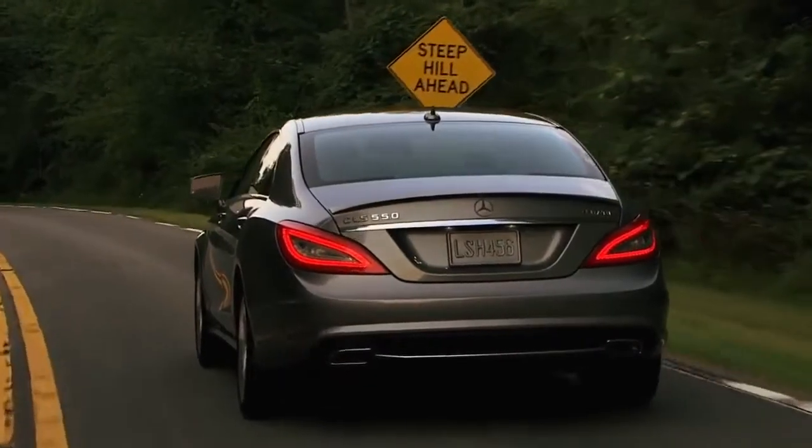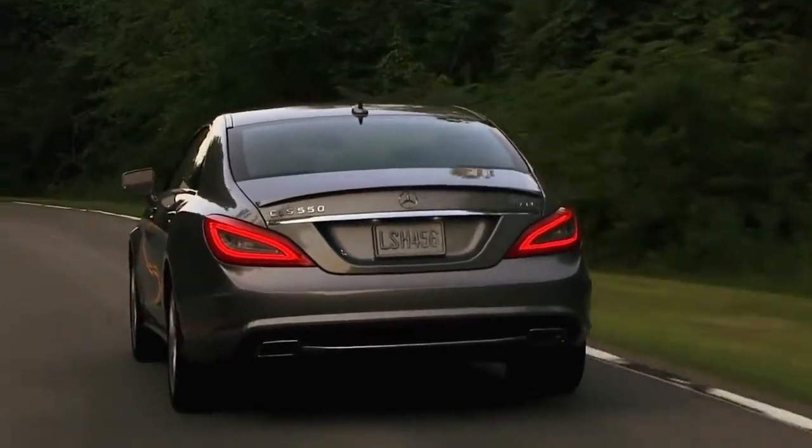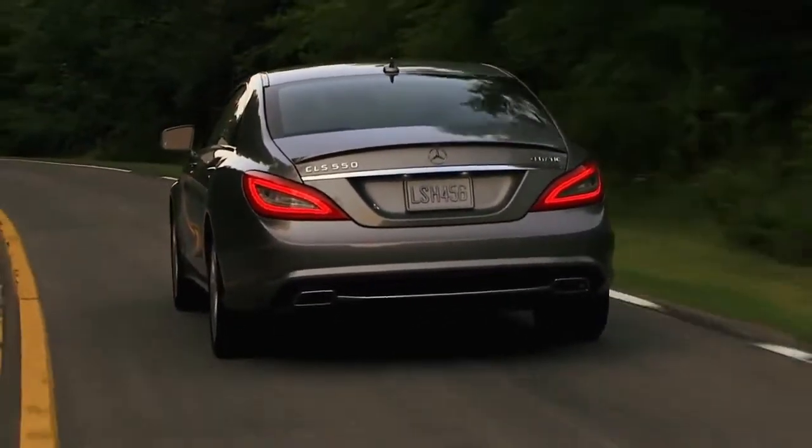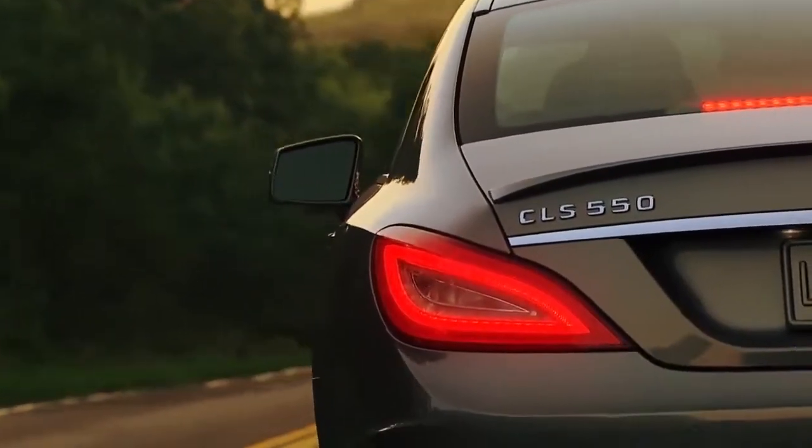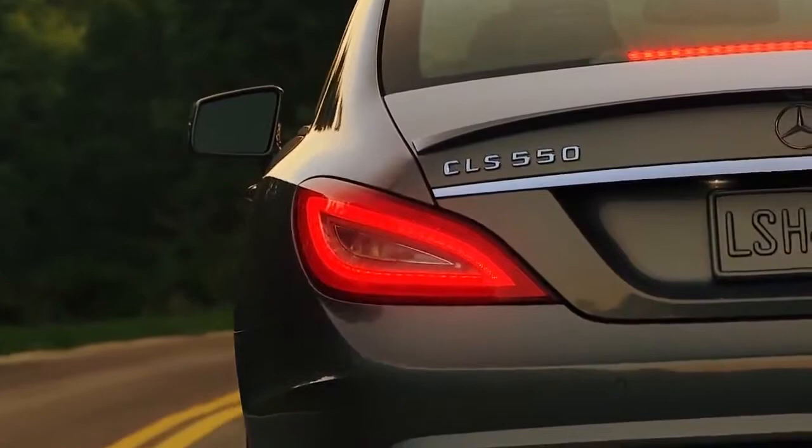And at the rear, LED tail lamps don't just look sharp. With LED brake lamps, they illuminate faster than regular bulbs. This can give extra braking time to the driver behind you.